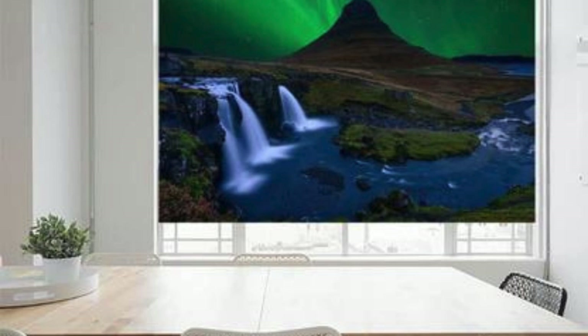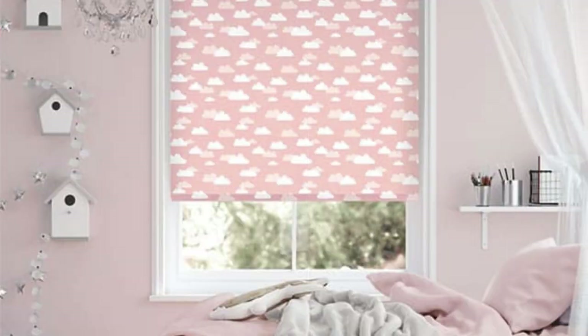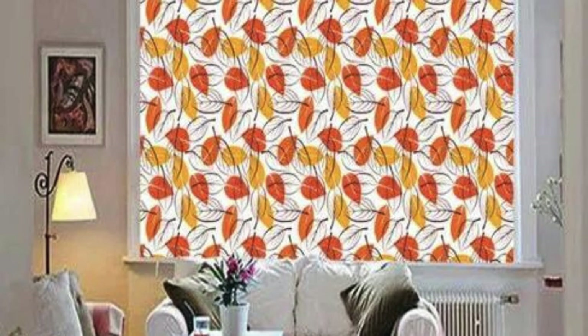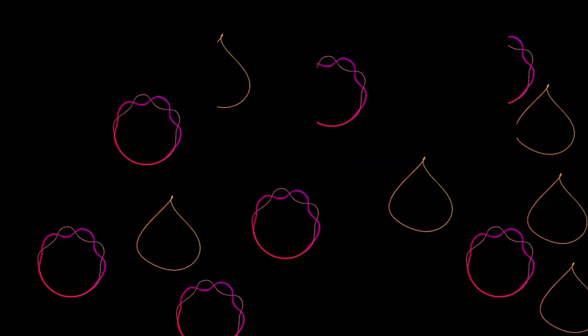Discover a world of possibilities as you embark on the journey of creating a space that is uniquely yours, where every detail, from the material to the color, contributes to the overall harmony of your interior design. With our custom blinds, you're not just dressing your windows — you're crafting an experience that resonates with your vision of home.